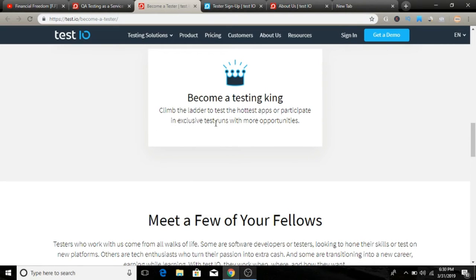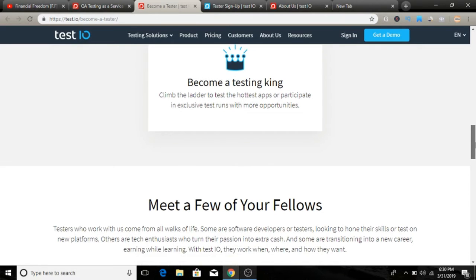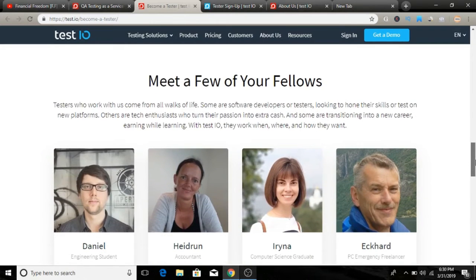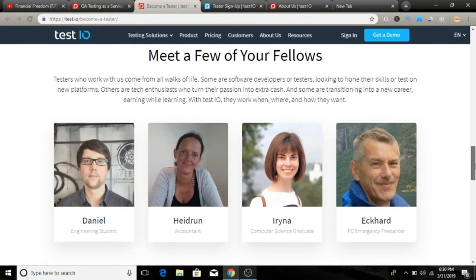You can become a tester, climb the ranks like a ladder, test the hottest apps, and participate in exclusive test runs with more opportunities. They have a lot of tests and the hottest apps available on a daily basis, and you receive a lot of invitations via email.